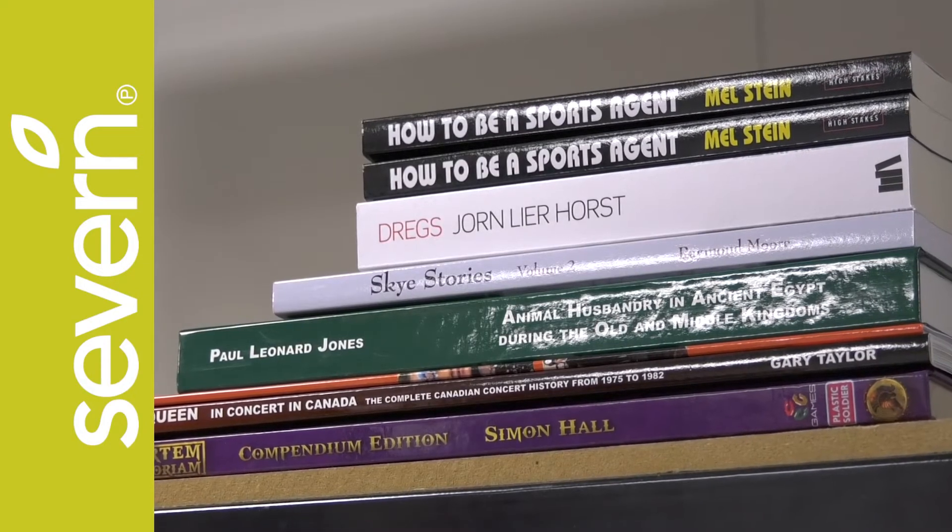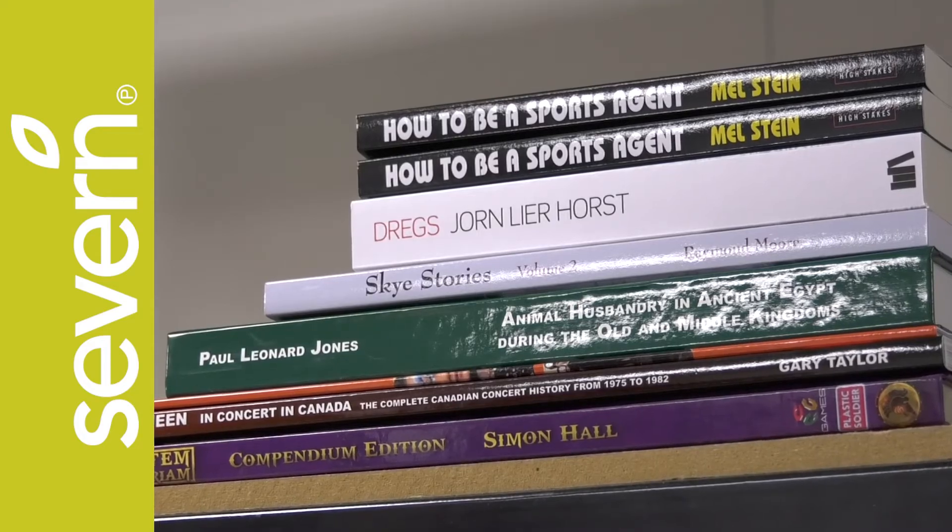As always here at Seven we're focused on both our environmental potentials and in always producing the highest quality prints. If you'd like a free sample to feel and see the quality for yourself then please get in touch.